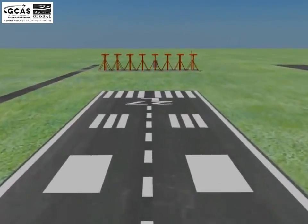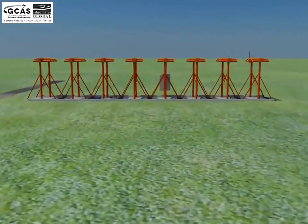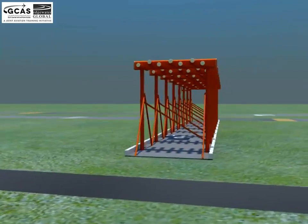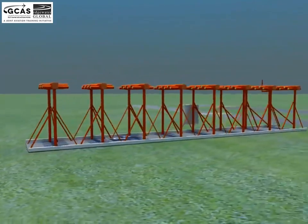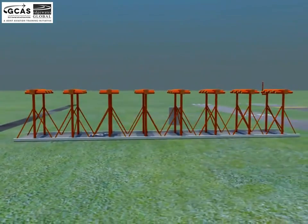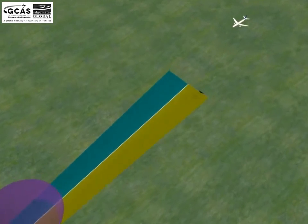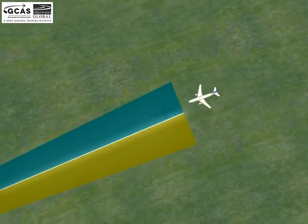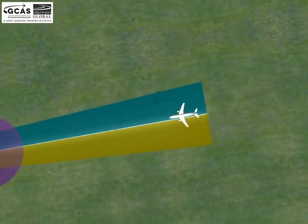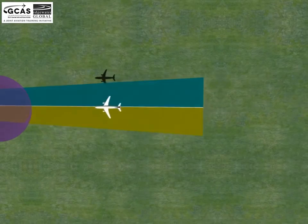The localizer is an antenna array normally located beyond the departure end of the runway. It generally consists of several pairs of directional antennas which transmit two signals. Each antenna transmits a narrow beam — one slightly to the left of the runway centerline, the other slightly to the right. It gives azimuth information and indicates whether the aircraft is to the left or right of the runway centerline.